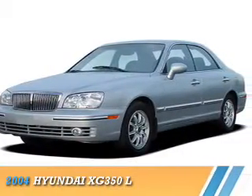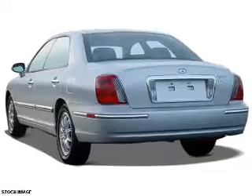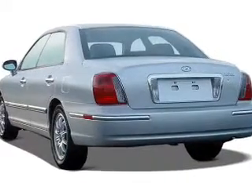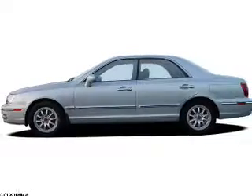Presenting the 2004 Hyundai XG350. It's powered by front wheel drive, a 3.5 liter, 6 cylinder engine, and a 5 speed automatic transmission.